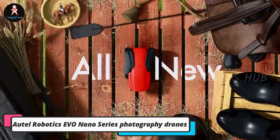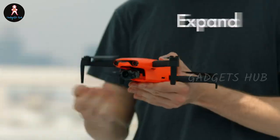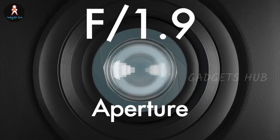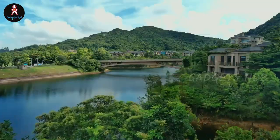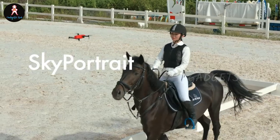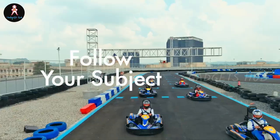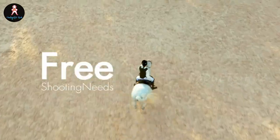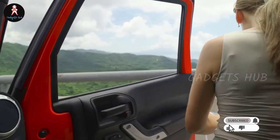Take your own film crew anywhere when you have the Autel Robotics EVO Nano Series Photography Drones. This series consists of the EVO Nano Plus and EVO Nano, both weighing in at 249 grams. The EVO Nano Plus features a 1/1.28-inch CMOS sensor to produce 50 MP photos. It also has an RYYB color filter array design with an impressive F1.9 aperture, and its PDAF plus CDAF autofocus system tracks fast-moving subjects.